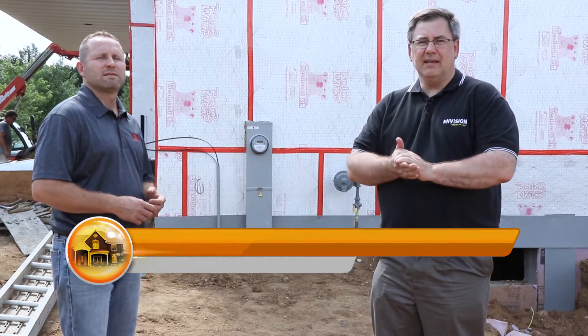Hi, and welcome back to the Envision Home at Last video series. We're on site today, talking with Jeff Disher from Disher Electric.